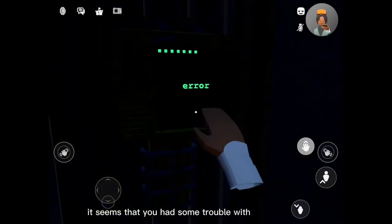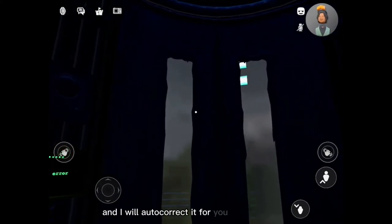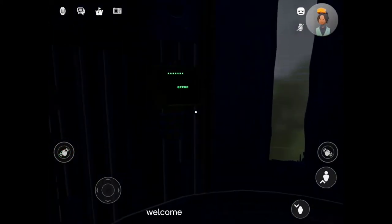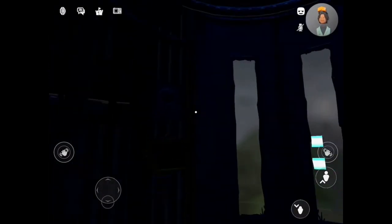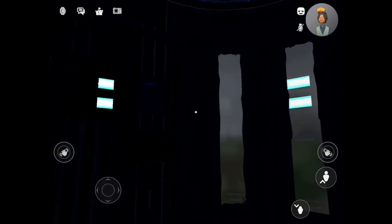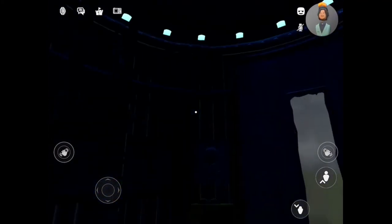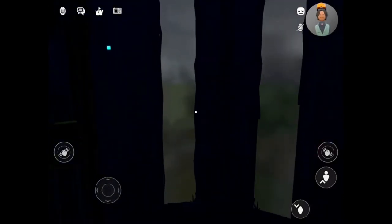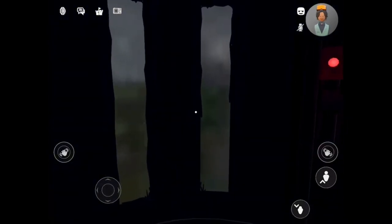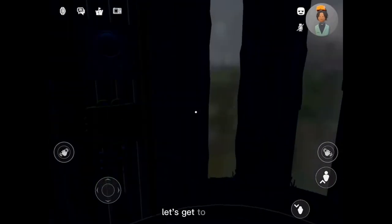It seems that you had some trouble with the keypad. I see what you were trying to type, and I will auto-correct it for you. One moment. Welcome! You can now open the elevator using that bright, red, and obvious button. Let's get to work.